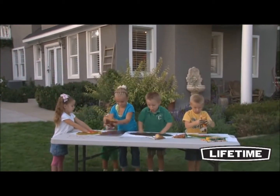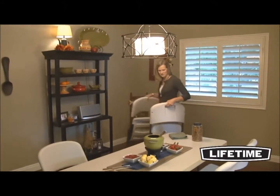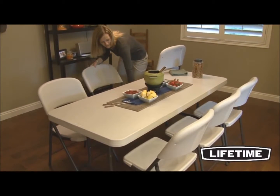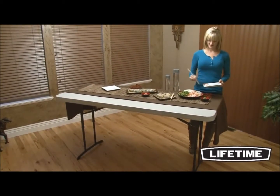The 24-inch children's height gives your little ones their own perfect space for crafts, projects, or eating lunch with friends. The 29-inch height is the standard table height, giving you that extra space perfect for holiday seating, crafts, and parties or your next family get-together. And the 36-inch standing height is the perfect setup for a buffet, refreshment, or display table.